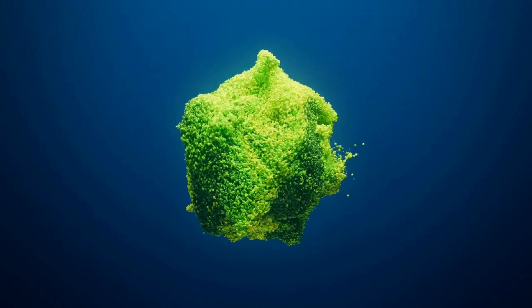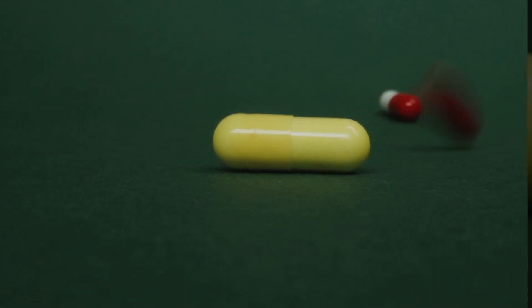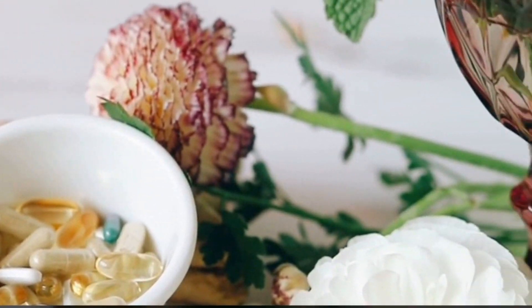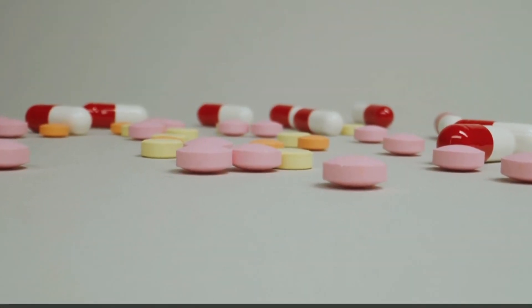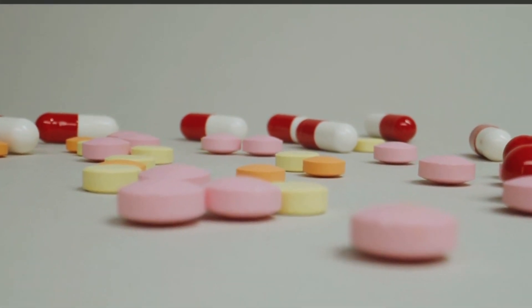Benefit capsule contains a mix of helpful bacteria including Bacillus mesentericus, Clostridium butyricum, Lactobacillus, Saccharomyces boulardii, and Streptococcus thermophilus. These are probiotics, which are good bacteria that help keep your digestive system healthy.